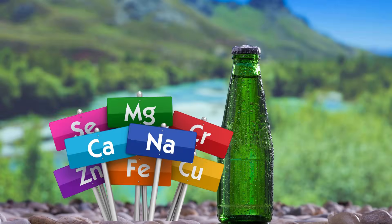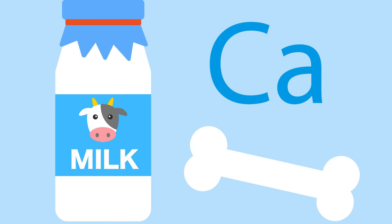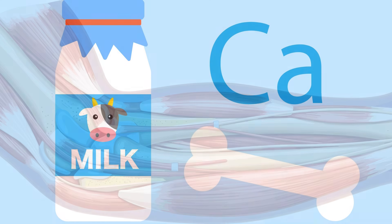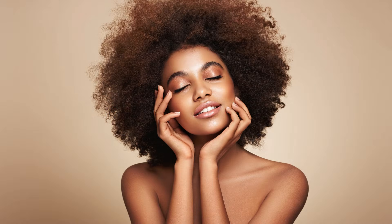Most people think calcium is the key mineral for bone health, but research shows silica may be just as important. Silica helps transport calcium into the bones, improve bone density, support cartilage regeneration, strengthen joints and connective tissues, and reduce brittleness in hair and nails.